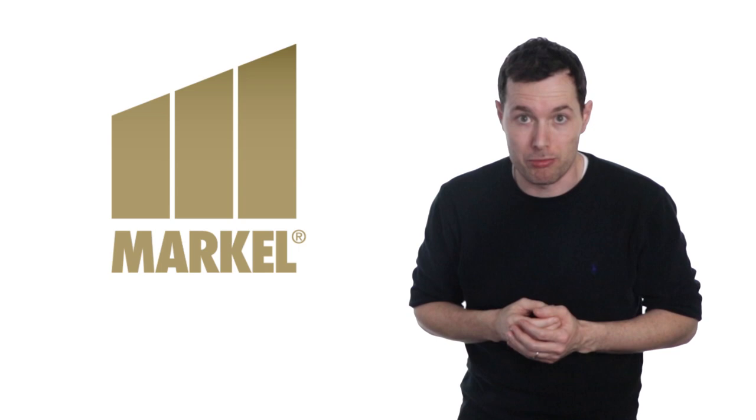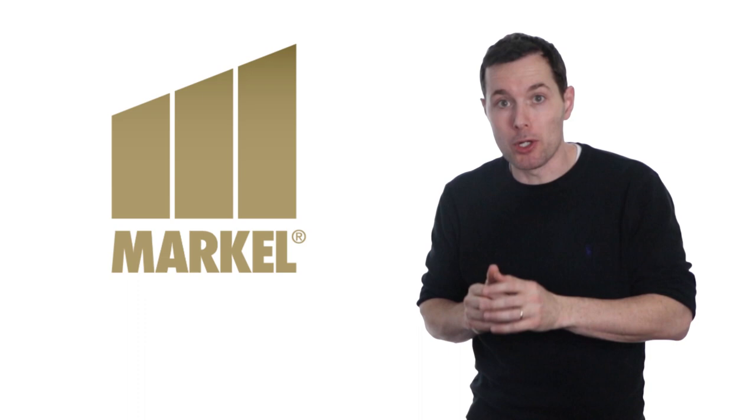Hey YouTube, I'm Jimmy. In this video I'm going to walk through my analysis of the Markel Corporation, ticker symbol MKL. You may have heard this company called the mini Berkshire Hathaway. But is it worth buying today? Is Markel worth adding to one of our portfolios — maybe the value portfolio or the growth portfolio? Let's take a closer look.